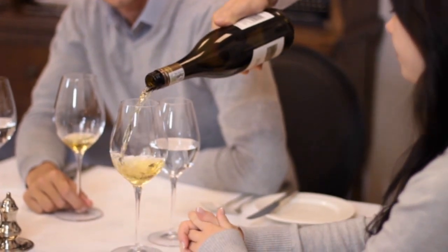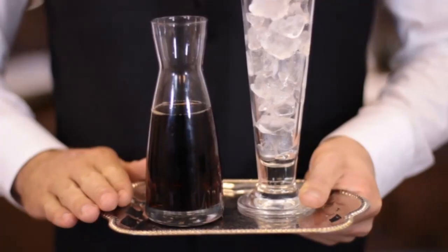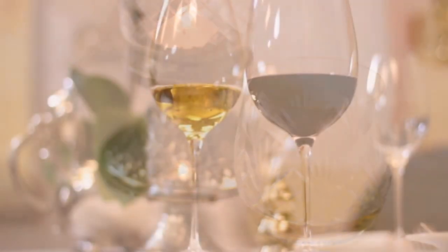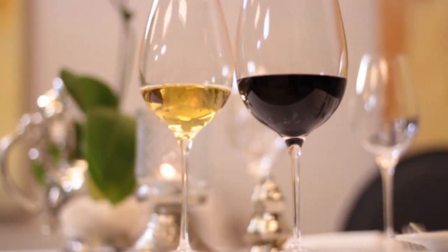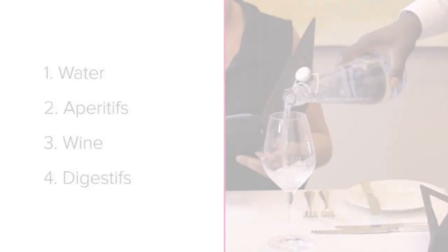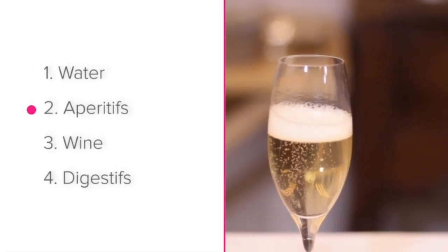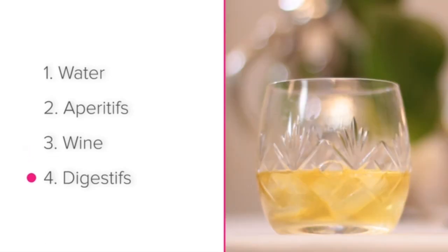The sequence discussed here isn't set in stone, and obviously guests will order an array of different drinks at different times. But similar to a menu sequence, this list is a guideline as to how guests commonly enjoy different types of drinks. We'll be looking at water service, aperitifs, wine and digestifs.